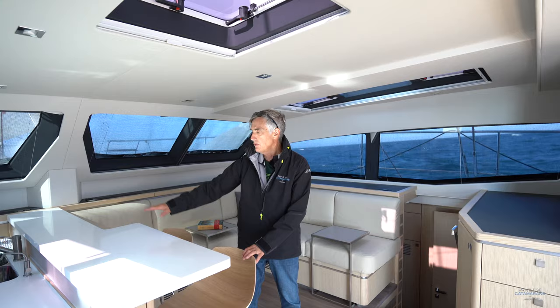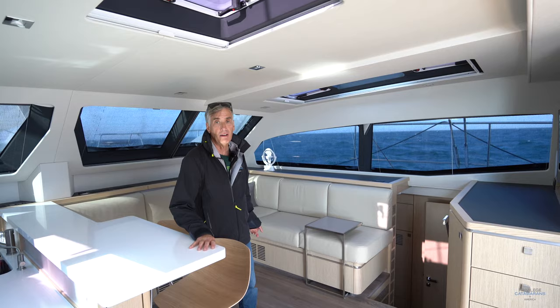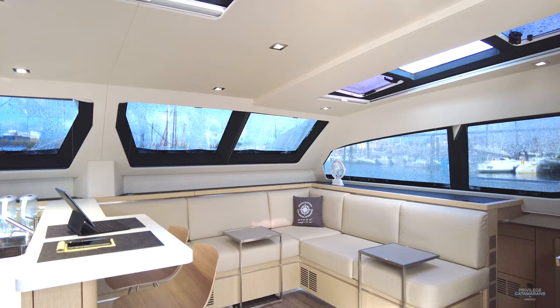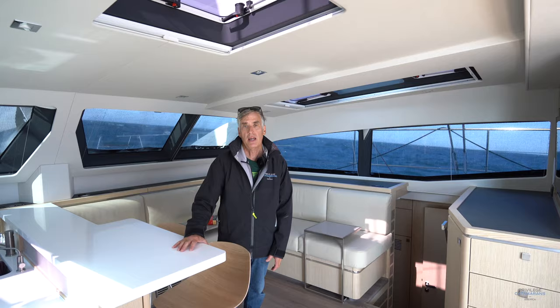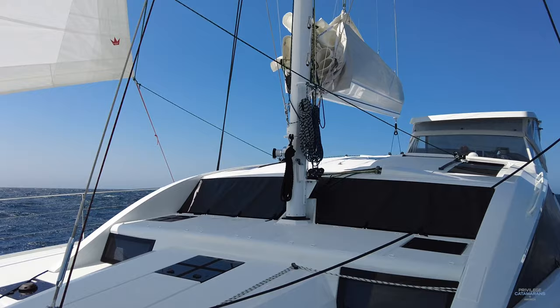All we've done is taken the raised countertop, which is always on these boats, and expanded it to accommodate two stools. We've also created notches in the bottom of the salon settee so they could fit these custom-made coffee tables. This has created a fantastic living space. There are four of us traveling right now, and we've been aboard for over four days — I have to say this has proven to be a very, very comfortable environment.